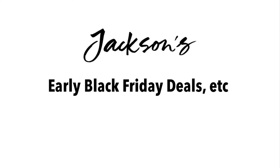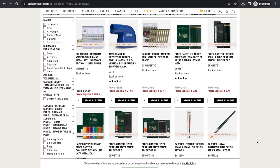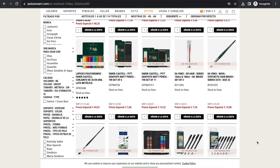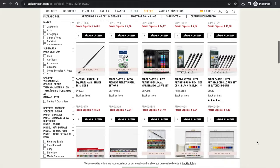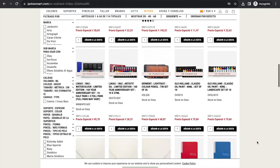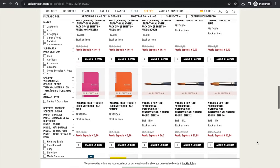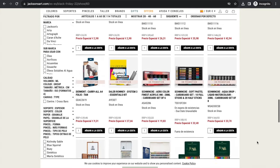Hi everyone! So Jackson sent out an email to announce early Black Friday deals. I'll leave links down below if you'd like to skip watching this and get straight to shopping. Since I haven't and won't be posting a holiday gift guide video, I thought I might take this opportunity to point out a few products that I think would make great gifts for your loved ones or even yourself.